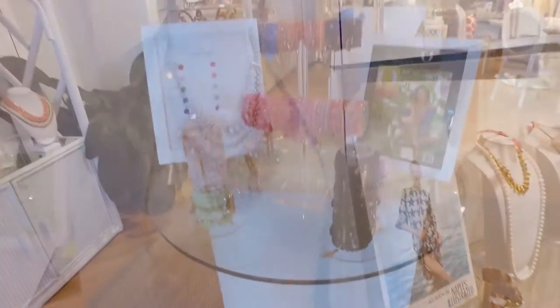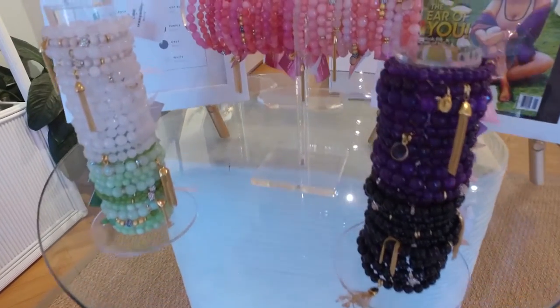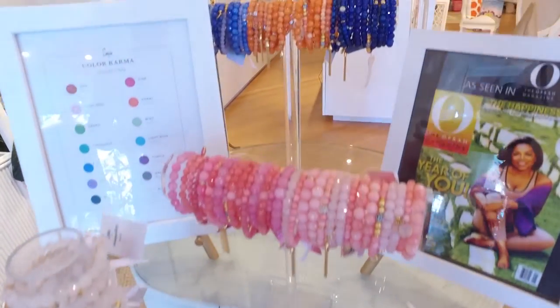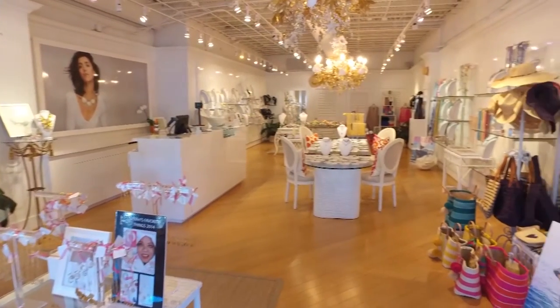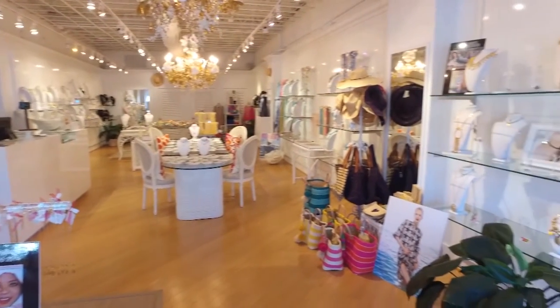Our color karma bracelets are always quite popular — they're mood and emotion related, made of dyed quartz, and really a fabulous gift for anybody. We also just got in the new version of our zodiac necklaces, which have the constellation that's in the sky for each astrological sign, so those make great gifts as well.